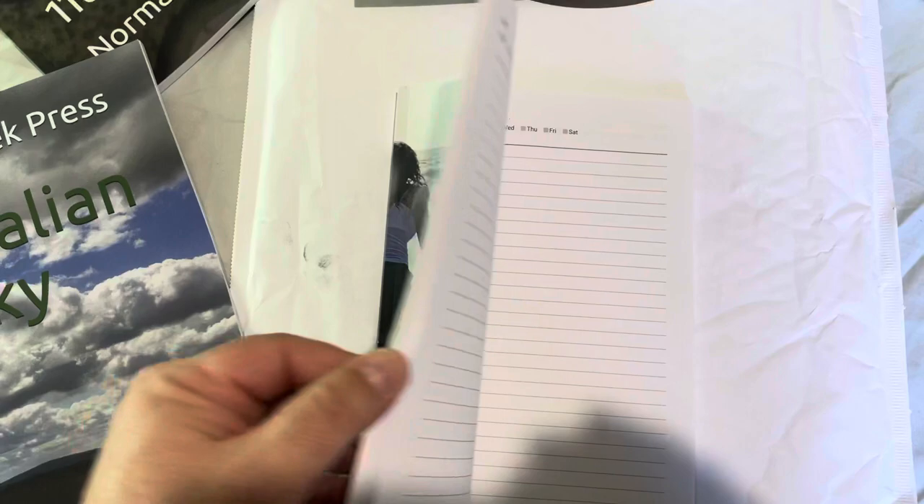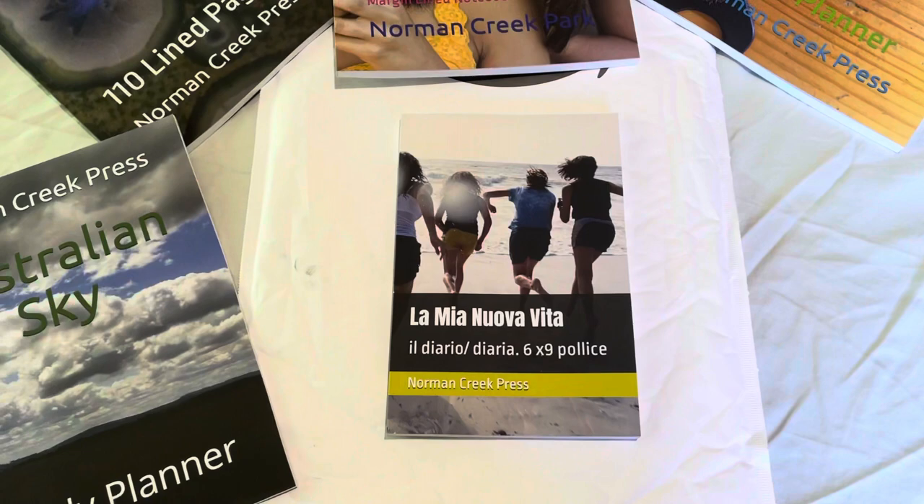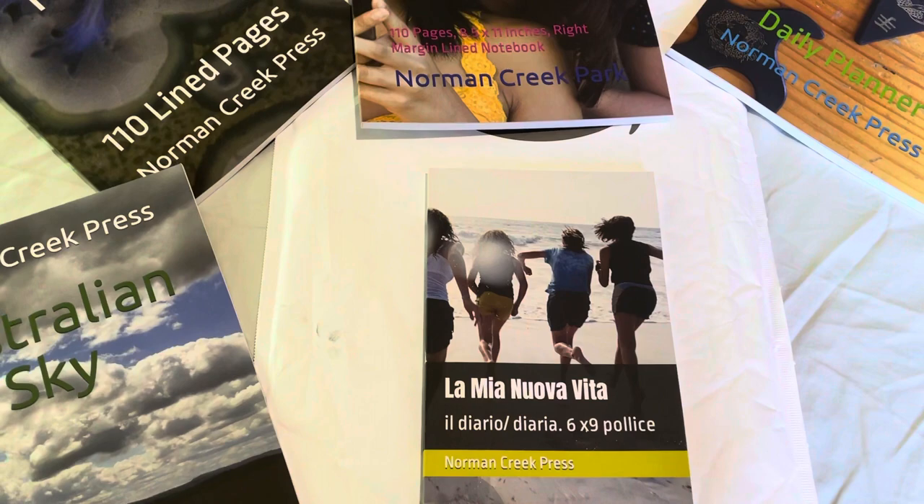And here we have a diary or a journal. This is Italian, so I'm trying to produce books with different languages and be inclusive to other cultures.